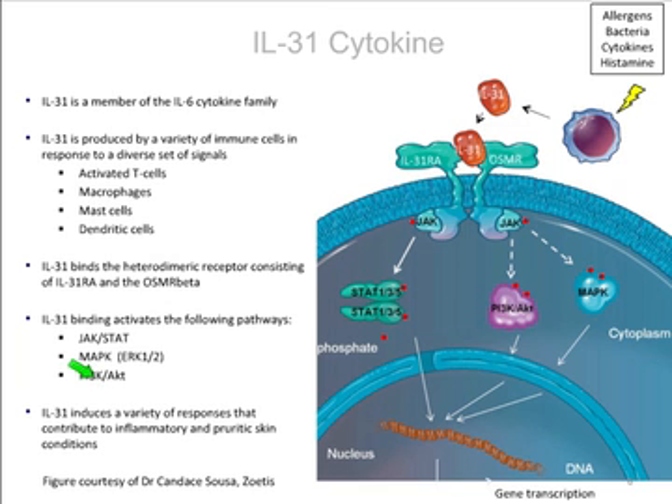This chart shows the workings of IL-31. It is a member of the IL-6 cytokine family, produced by activated T cells, macrophages, mast cells, and dendritic cells. It binds to a heterodimeric receptor on the cell and triggers immunological events. IL-31 is present in the circulation, and Cytopoint — lokivetmab — works by mopping up all the IL-31 in the circulation, whereas Apoquel — oclacitinib — works by preventing access of IL-31 to the receptor.